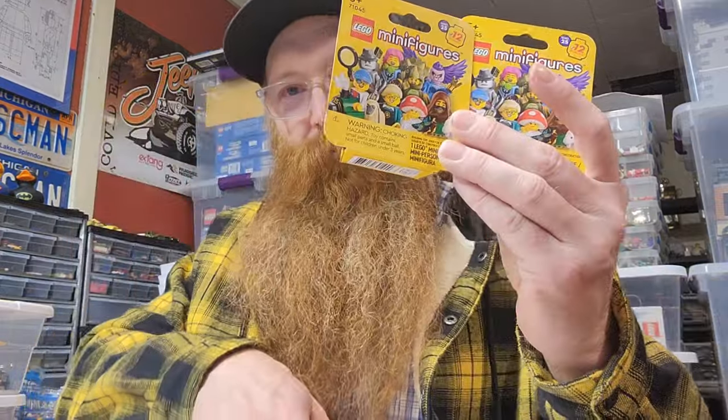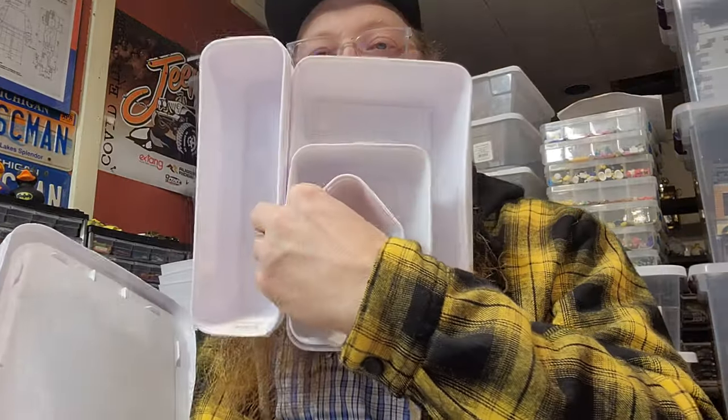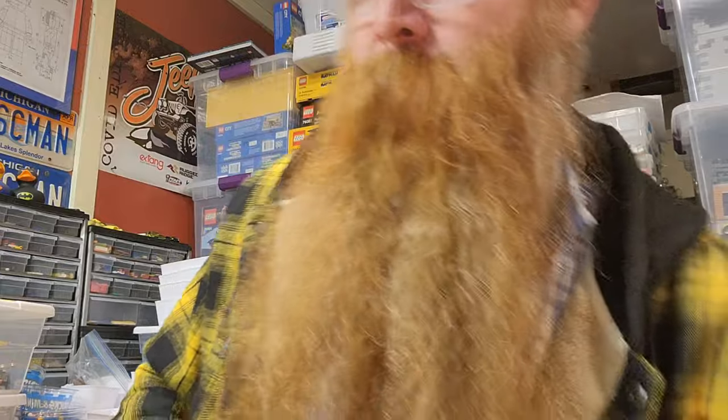I also went to Target - I picked up four bags, we'll open them in a few seconds. And at Target I needed more storage bins and some sorted trays so I can sort more Lego. Alright, let's see what we got.